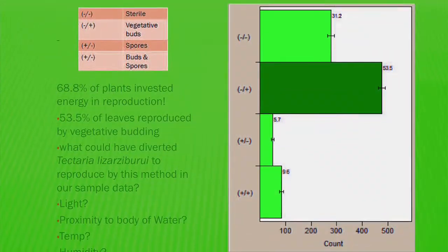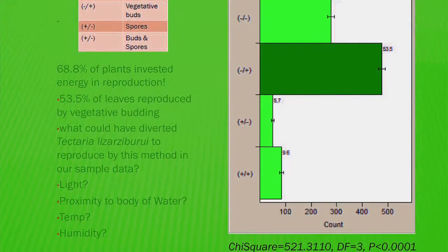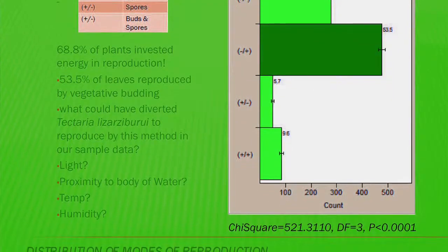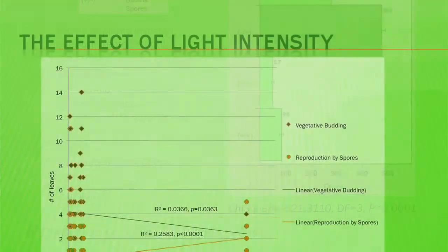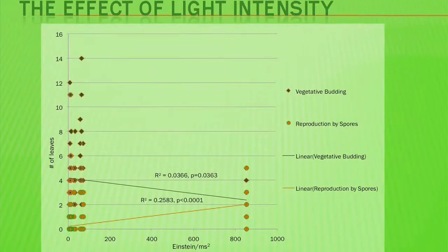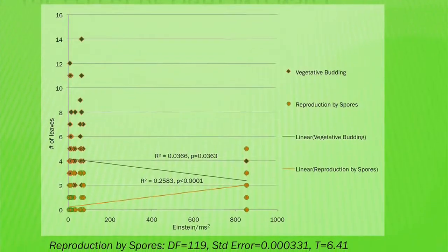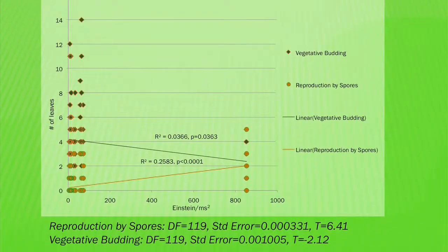I found that 68.8% of all leaves sampled invested energy in reproduction, and of those that reproduced, 53.5% were reproduced by vegetative budding. I found a relationship between reproduction by spores and light intensity — with greater light intensity, more spores were found on leaves. However, with more light intensity, fewer leaves were produced by vegetative budding.